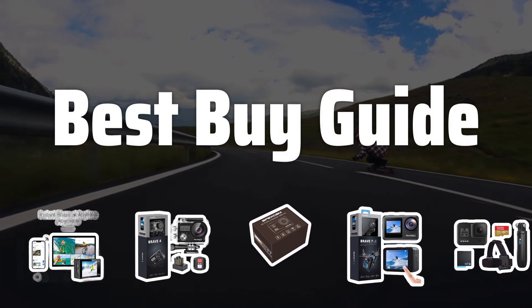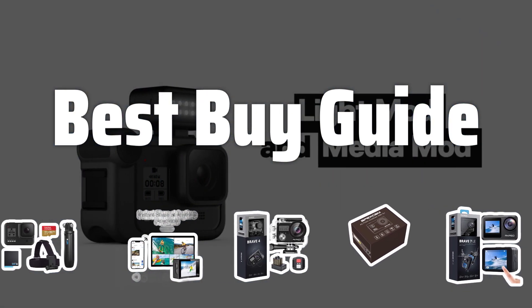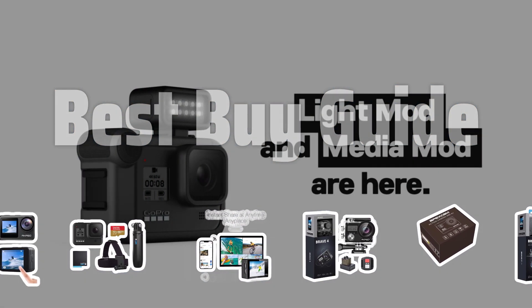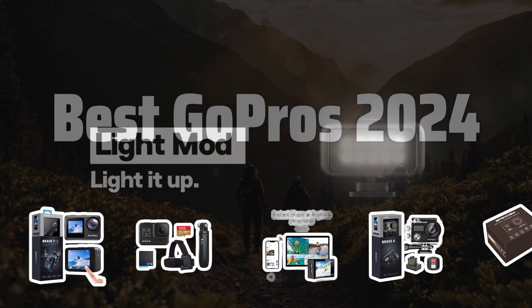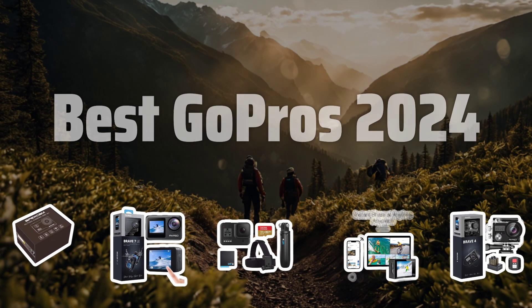Welcome to Best by Guide. Welcome to our latest video where we'll be diving into the top GoPro models of 2024 to help you capture all of life's epic moments in stunning detail. Now let's take a look at the best GoPros 2024 we choose for you.